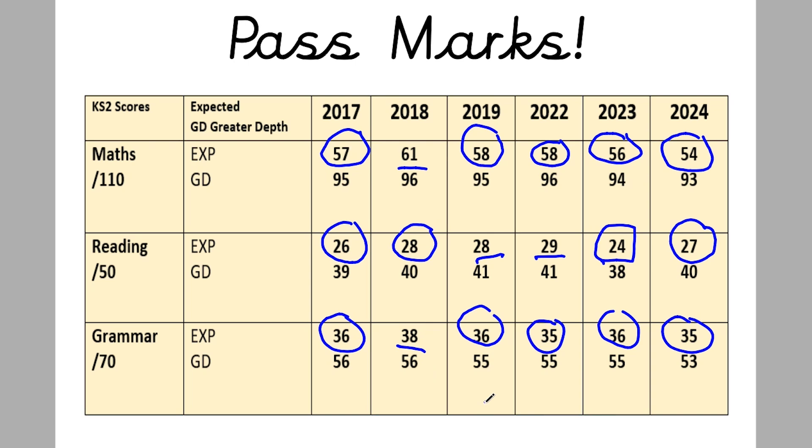To summarize — answering the question about what the pass mark will be for 2025: my honest answer is I can't tell you for certain, but my best guess is that in maths you're aiming for about 58, in reading you're aiming for about 28 to be sure you pass, and in grammar you're aiming for around 36. For greater depth: in maths aim for about 96, in reading aim for about 40 to 41, and in grammar aim for around 56.